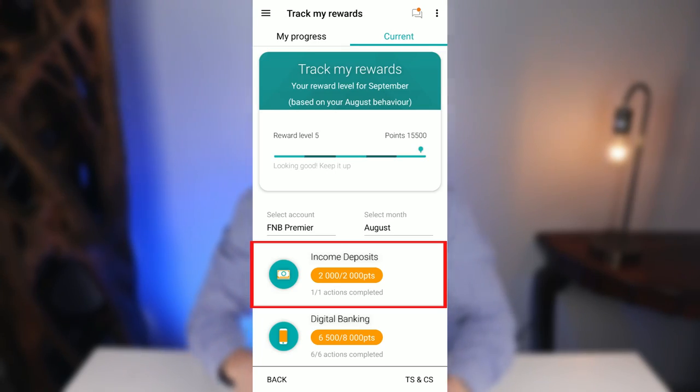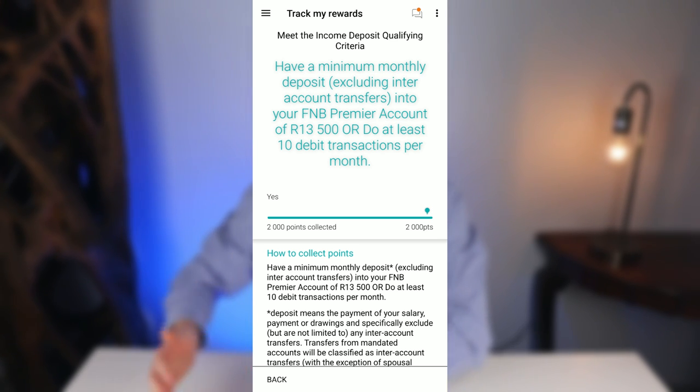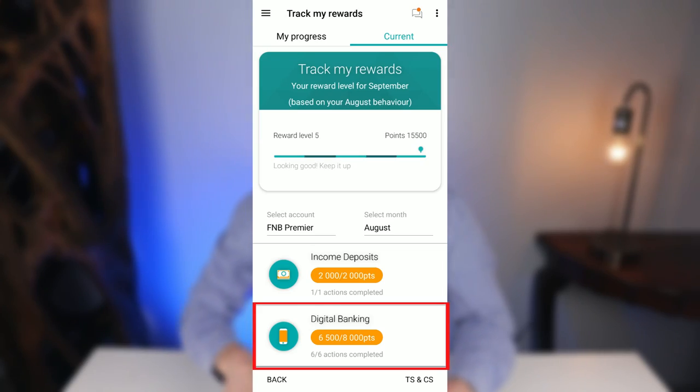I'm going to focus on the categories I use and that most people will likely use without needing to take out unnecessary FNB products. In the Income Deposits category, you simply need either a minimum monthly deposit of at least 13,500 rand into your FNB Premier account, or at least 10 debit transactions per month, to earn 2,000 points. Inter-account transfers do not count.